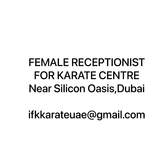Job Updates: there is a female receptionist vacancy in Dubai. This job vacancy is located in a karate center near the Skycourt. There is a father or husband sponsorship visa, and also a visit visa. You can apply if you are English speaking fluent. CV email: ifkkarateuae@gmail.com